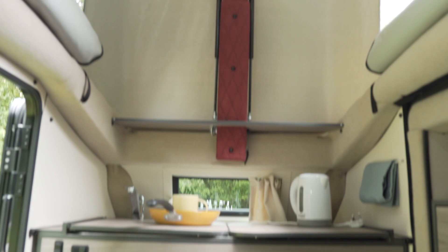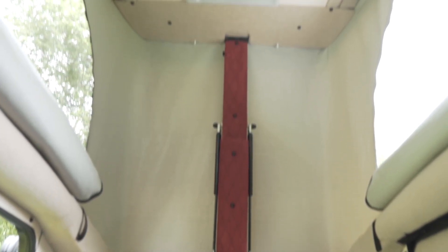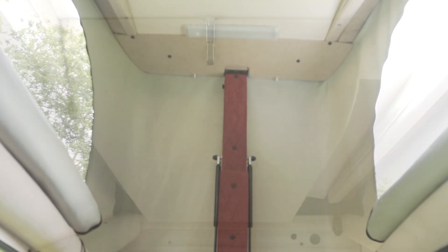Lighting-wise, it's very straightforward. You have one here by the side of the seating which also doubles as a reading lamp at night, one above the kitchen, and one on the ceiling. For evening ambience you might want to bring along a small table lamp to plug in, but really all the essential areas are pretty much covered.